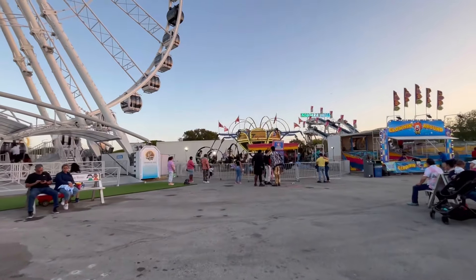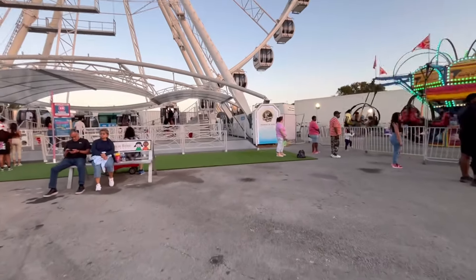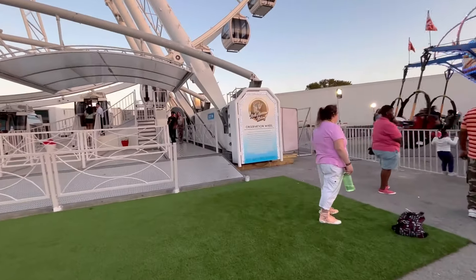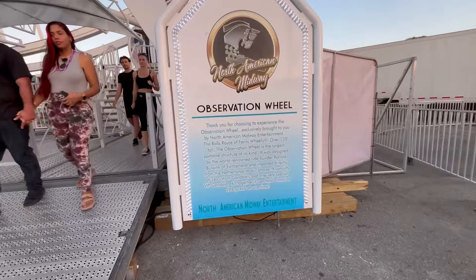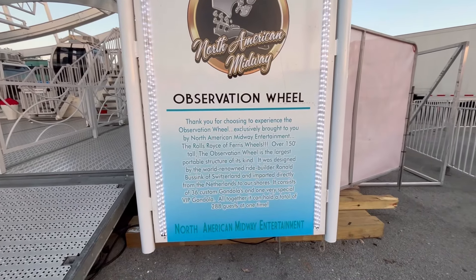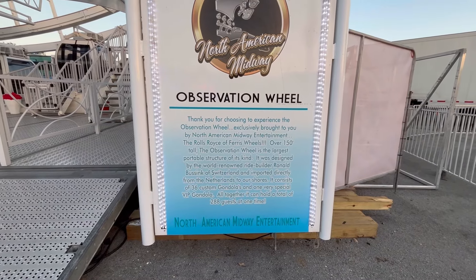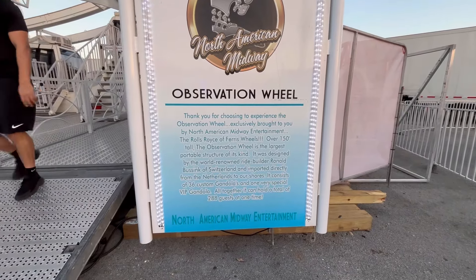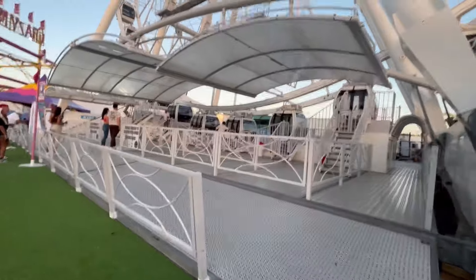The Observation Wheel has a sign reading: 'Thank you for choosing to experience the Observation Wheel, exclusively brought to you by North America Midway Entertainment — the Rolls-Royce of Ferris wheels. Over 150 feet tall, it is the largest portable structure of its kind. It was designed by world-renowned builder Ronald Busnik of Switzerland and imported directly from the Netherlands. It consists of 36 custom gondolas and one very special VIP gondola, and can hold a total of 288 guests at one time.' Let's see if we can spot the VIP gondola.